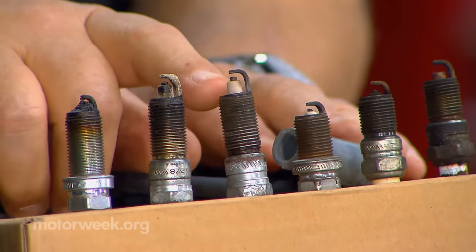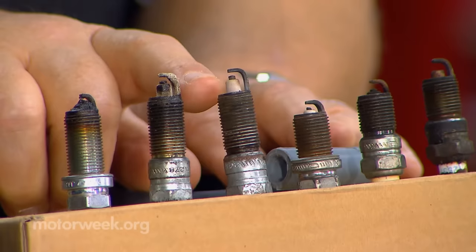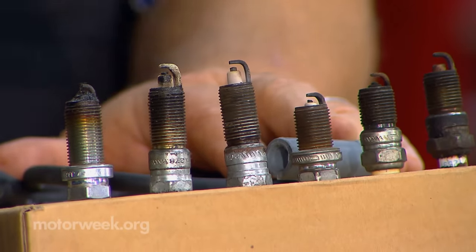This is what we hope to see. We have a little bit of discoloration, the electrodes are worn evenly, and everything is clean. There are no deposits. That is normal.